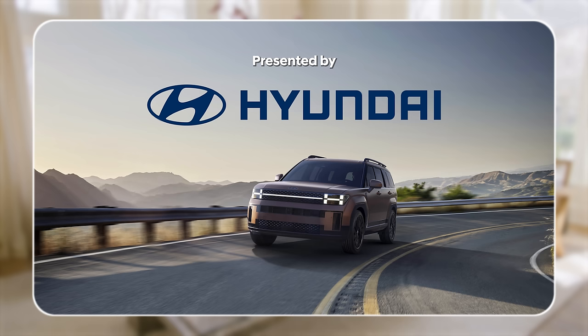This house tour is presented by the completely reborn Hyundai Santa Fe.